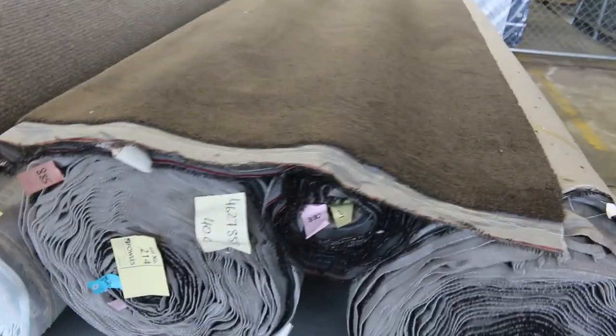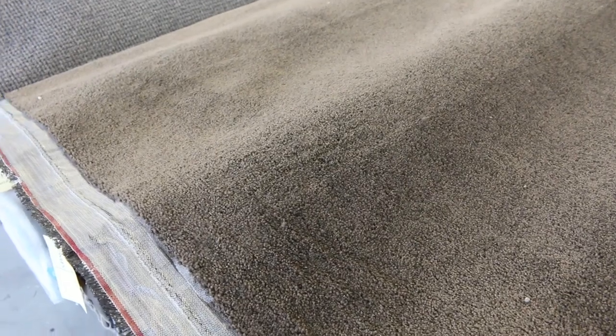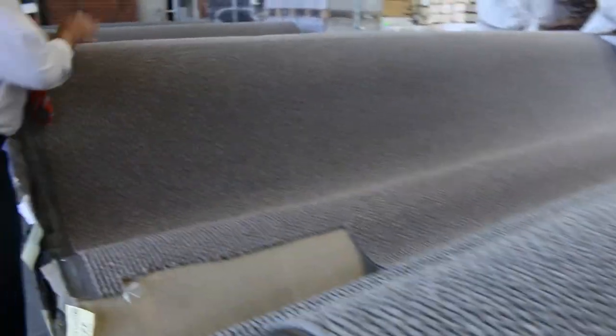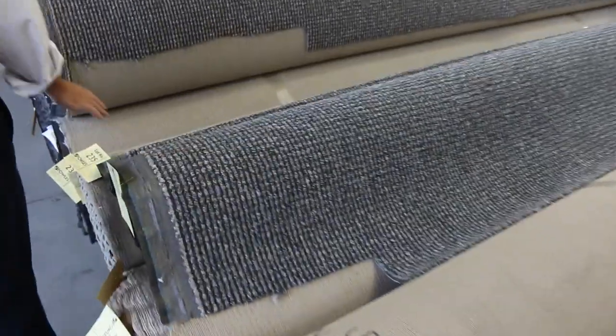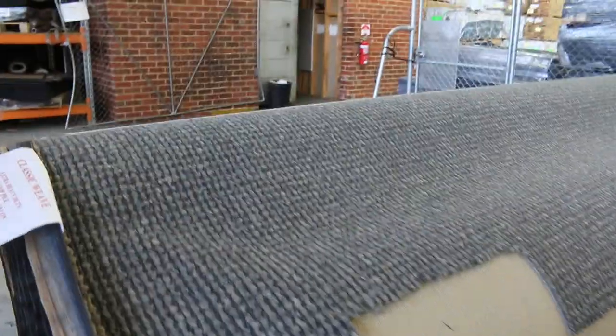We've got some nice cut pile here with a big quantity — lot numbers 213 and 214 are nice big rolls at around 40 metres each. I'd be thinking around $40 to $50 for that. We've also got the loop piles — this textured loop has had a heap go through and we've got plenty more. It normally retails around $139 a metre and we're clearing it out starting at $40 a broad metre — absolute bargain. It's solution dyed nylon with a nice textured finish in various colours and all different roll sizes.